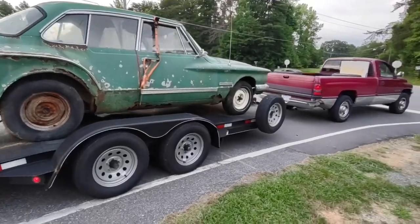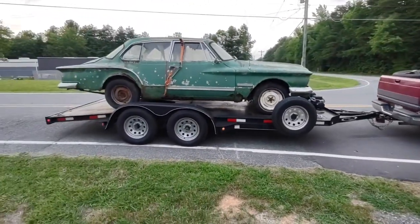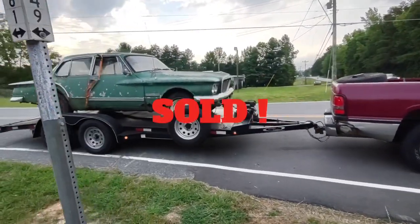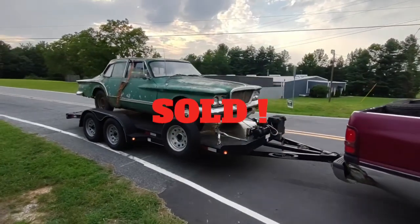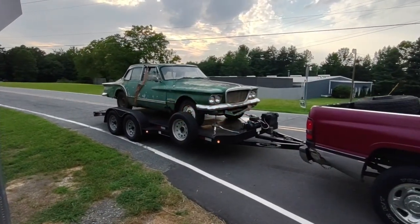The '62 van is off to a new home — another one that was saved. Still unsure of its future, but it's off to a new home where it'll hopefully get some love and attention and maybe get a new lease on life.